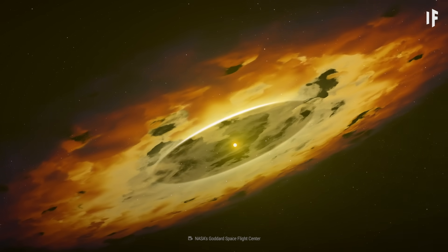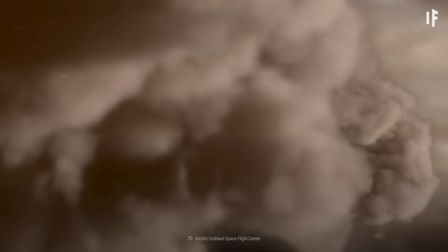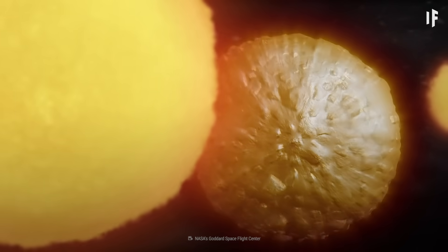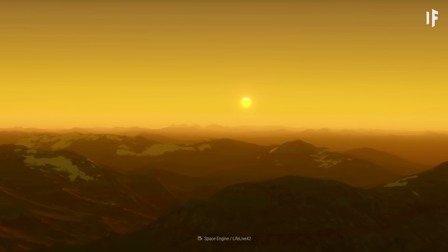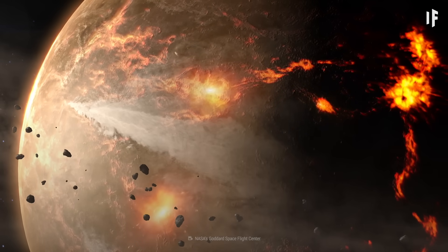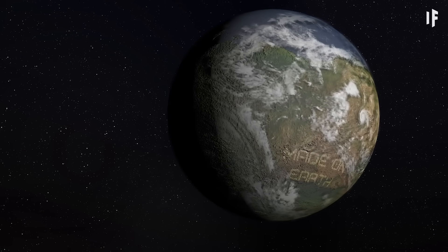Rocky planets like Earth are born from the leftover material of a newly formed star. They start off as grains of dust smaller than the width of a human hair. These grains fuse into larger chunks that keep colliding with each other until, after a few million years, they develop into a new terrestrial world. Theoretically, we understand how planets are formed in the Universe, but how would we go about manufacturing an artificial one?